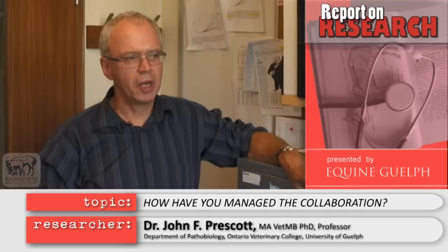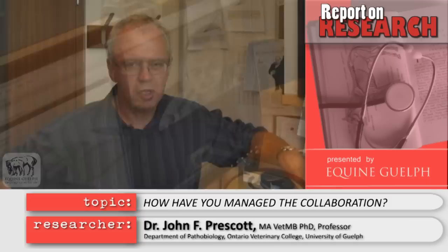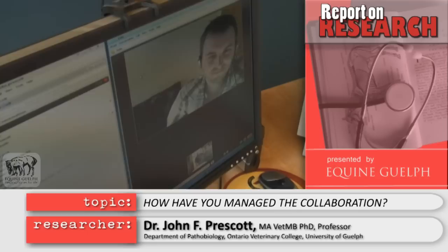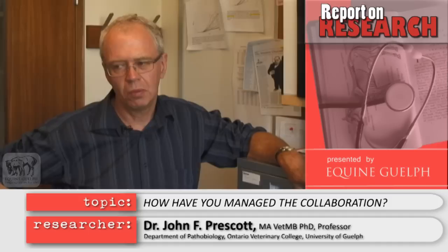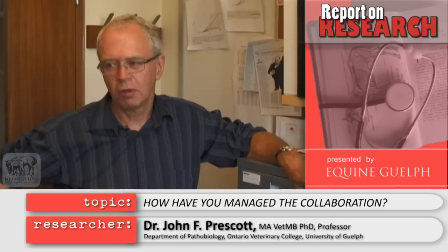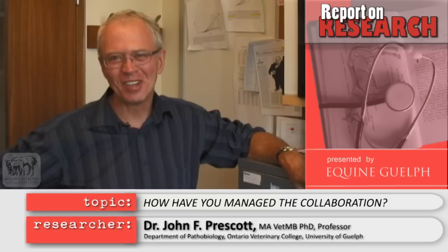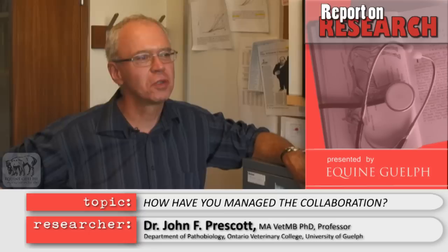How will we manage the collaboration with Edinburgh? Ian did a Masters of Science with me at Guelph and went to Edinburgh about a year or a year and a half ago. As you can see on the screen here, we'll manage it by communicating regularly with Ian through Skype. I will visit Edinburgh once a year or so, and Ian can visit here if he needs to do any work in our lab. We'll have regular meetings and discussions about progress and problems, and we have a lot of strains and mutants and other things that we've been able to send to Ian and to Jose Vasquez Boland.